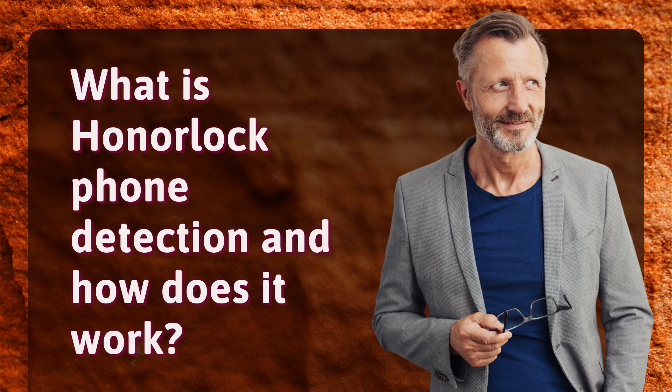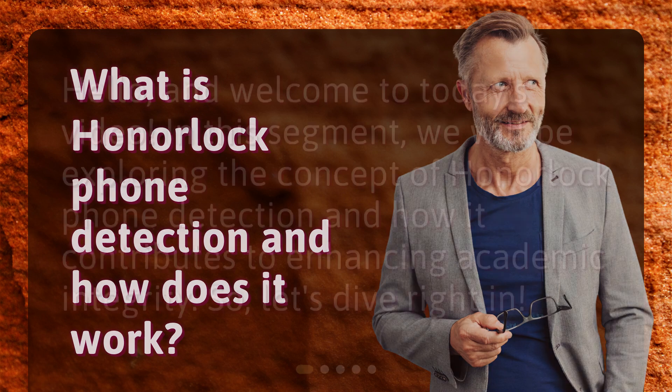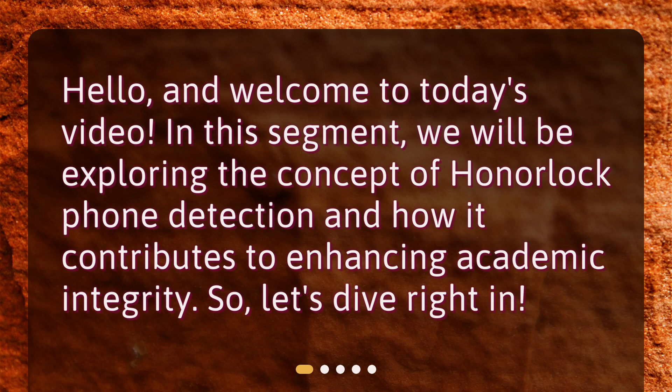What is Honorlock Phone Detection and how does it work? Hello and welcome to today's video. In this segment, we will be exploring the concept of Honorlock Phone Detection and how it contributes to enhancing academic integrity.